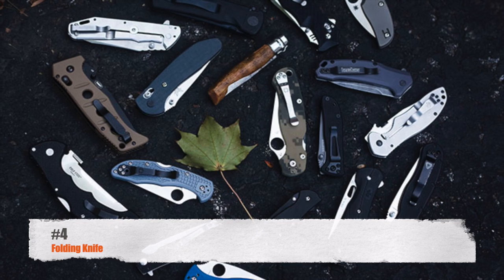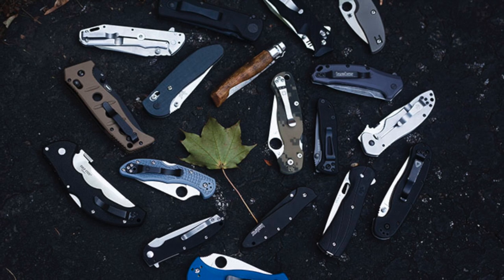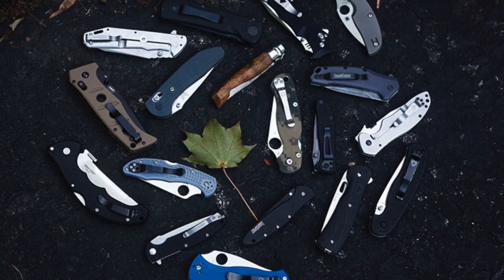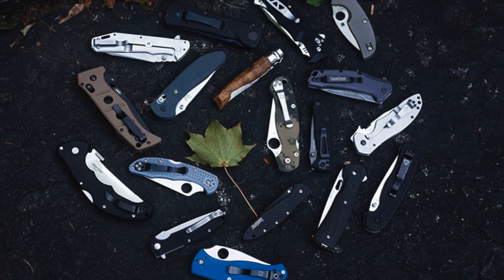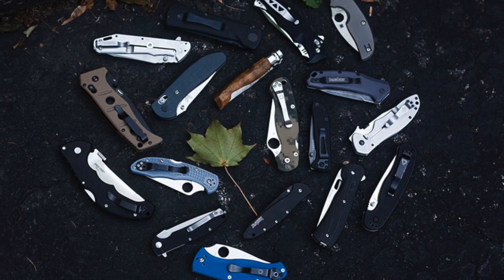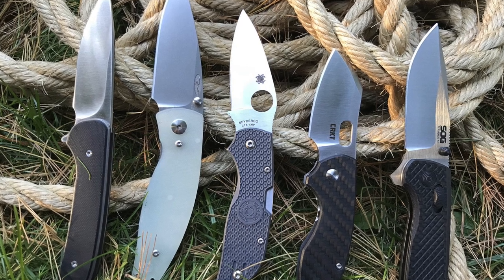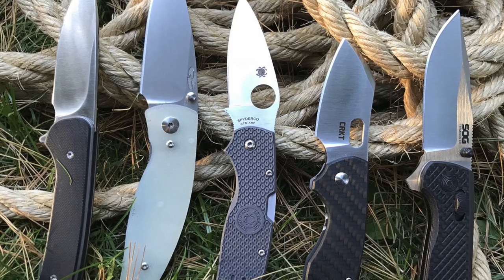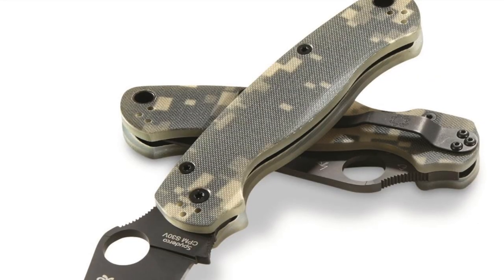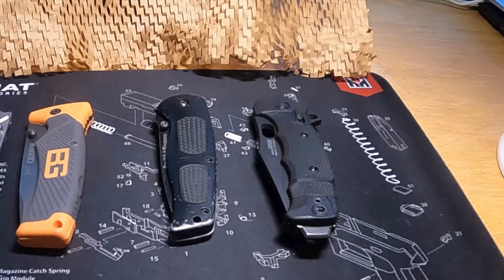Coming in at number four is a good solid folding knife. I normally would say a folding knife is a good carry knife. I wouldn't necessarily recommend most people carry a fixed blade, but there are some people out there that can. I would say minimally carry a good folding knife. There are a lot of good options out there, from Benchmade to Kershaw to CRKT to SOG. You kind of have your choice. I've shown my folding knives in previous videos.